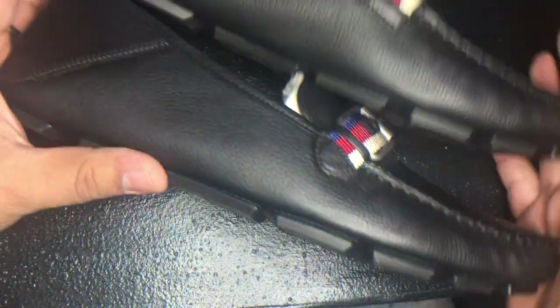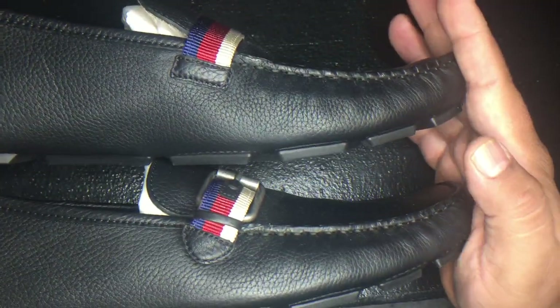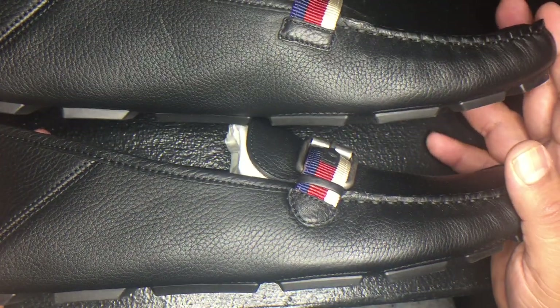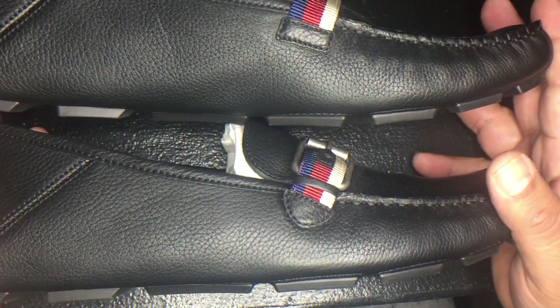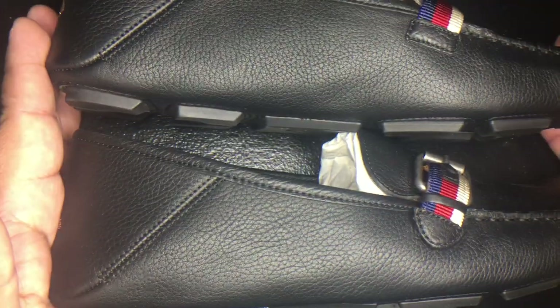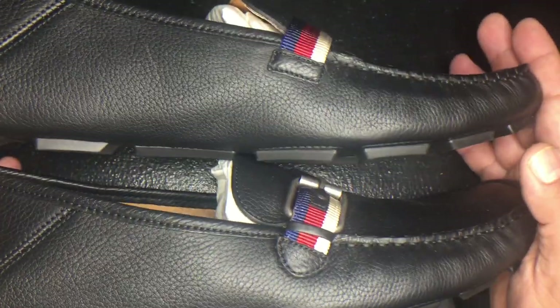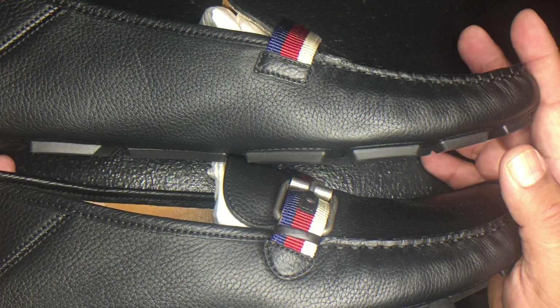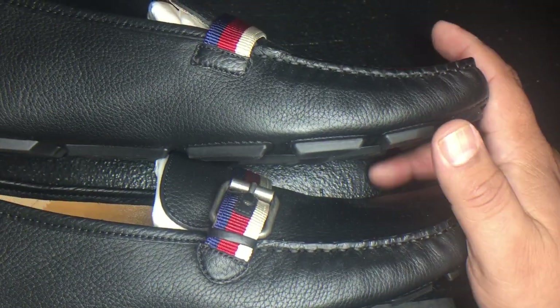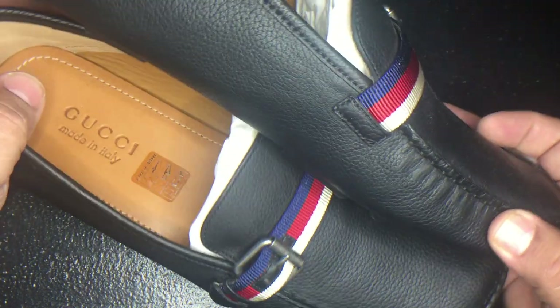I don't know if you know the story behind this type of shoe, but apparently people in Europe have designated shoes for driving, and that's why they came up with this style. I want to use them as slippers — not much for driving, maybe in-house use only.